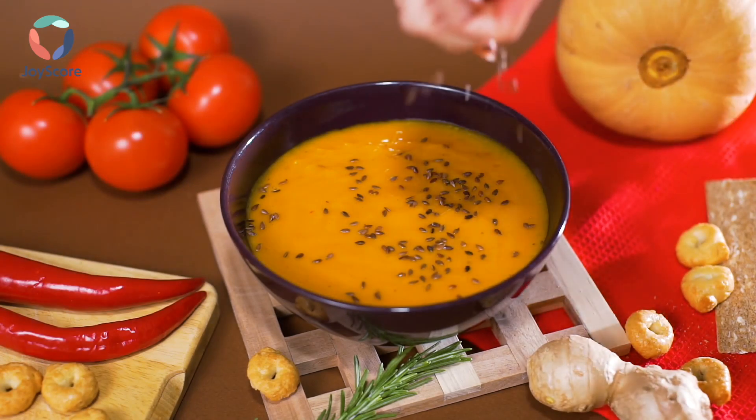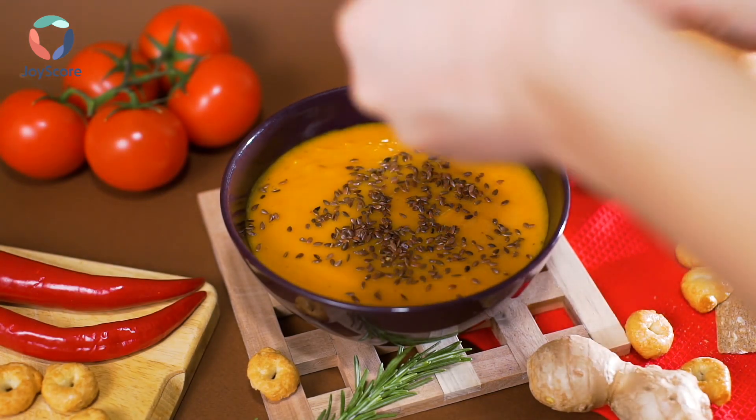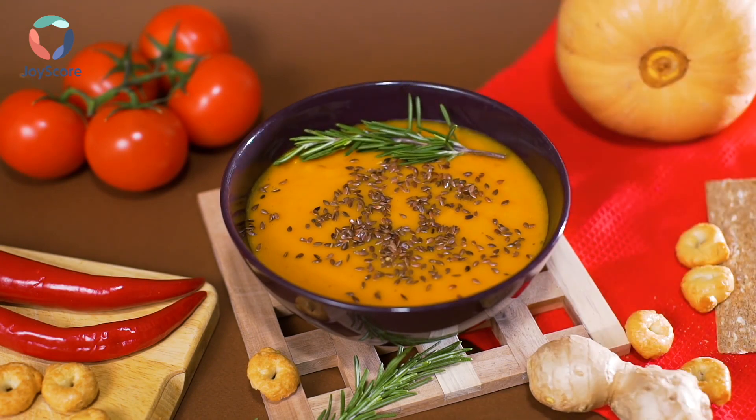Now it's time to season. Season your soup with any more salt or pepper you might like. If you want your soup to be a little spicier, feel free to add a little red pepper to it. And now your soup is ready to eat.